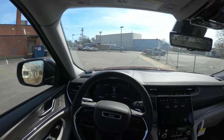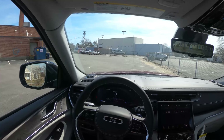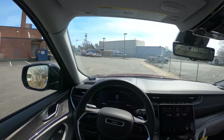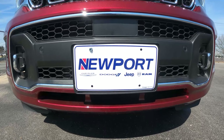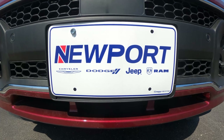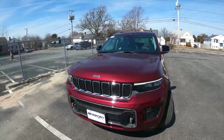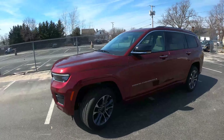Hello and welcome! Today we are driving a 2022 Jeep Grand Cherokee L Overland trim 4x4. I would like to thank Newport Chrysler Jeep Dodge Ram for allowing me to review this vehicle. Their link is down in the description below, and they are located in Newport, Rhode Island. This Grand Cherokee L is finished in a velvet red pearl coat, and this is the new generation.